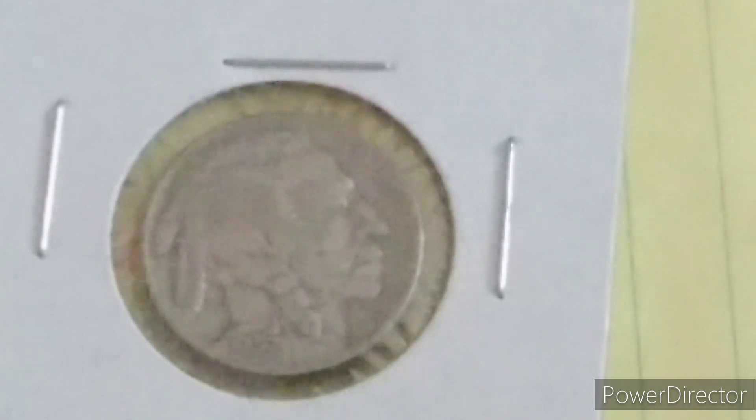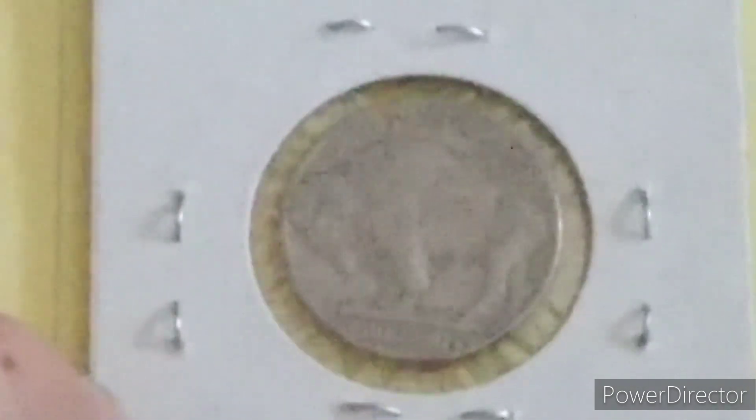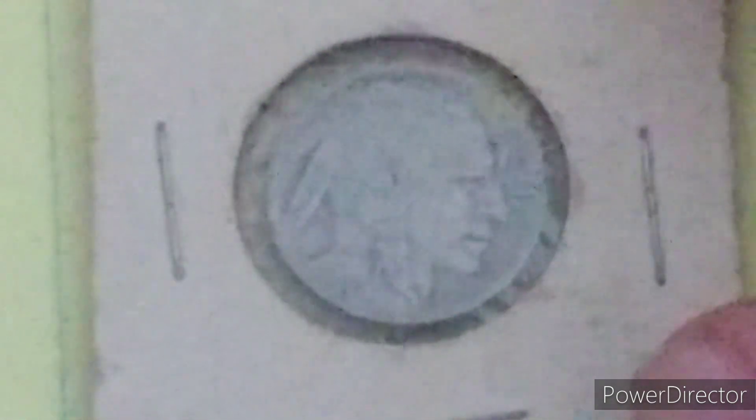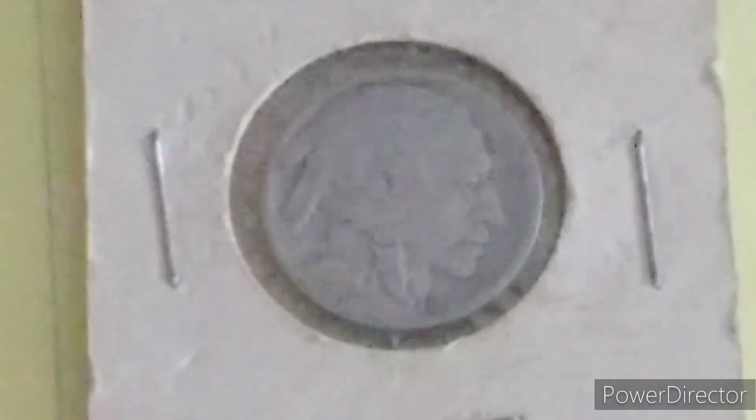This is the 1936 Buffalo Nickel. Here's the back — as you can see, there's no mint mark between the E and C and five cents. And then here's the 1918. You might not be able to see the date on this one because it's an older one, and on the older ones the date doesn't really show up that well. This is a 1918, and it's a Philadelphia, just like the other one.